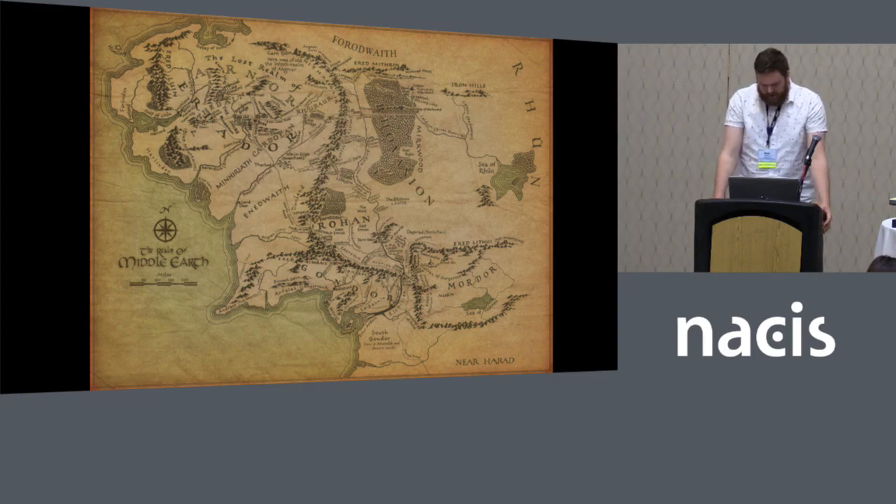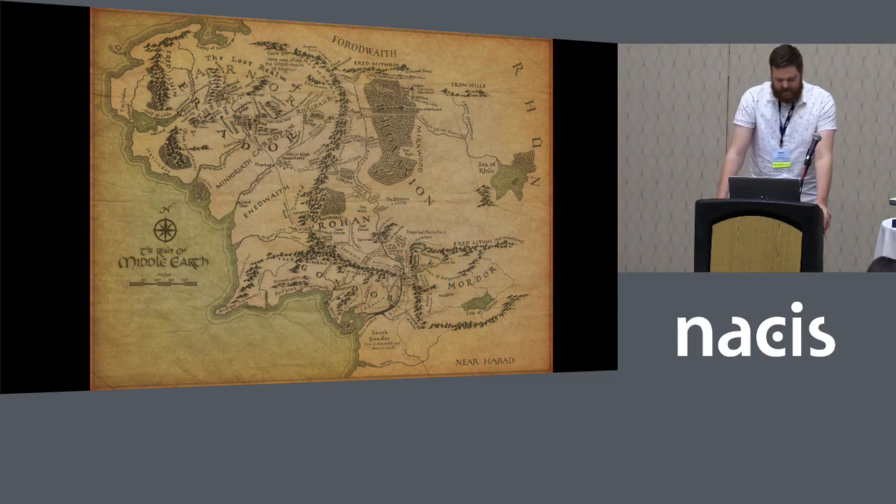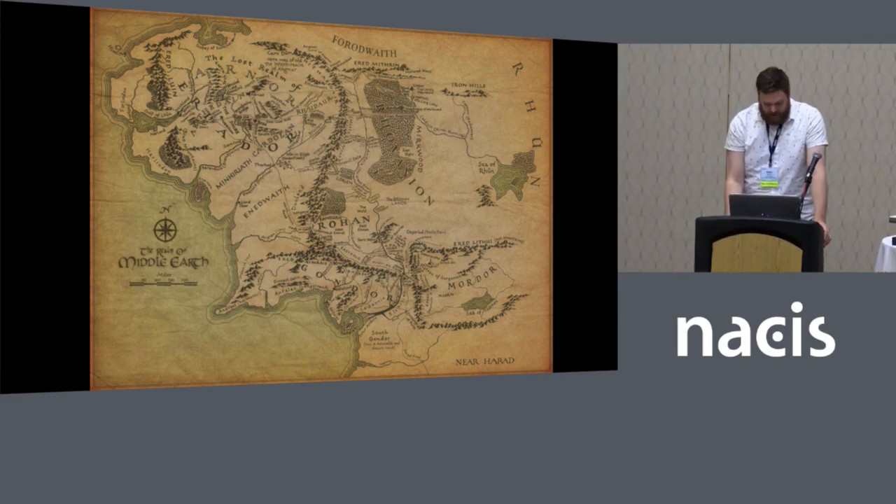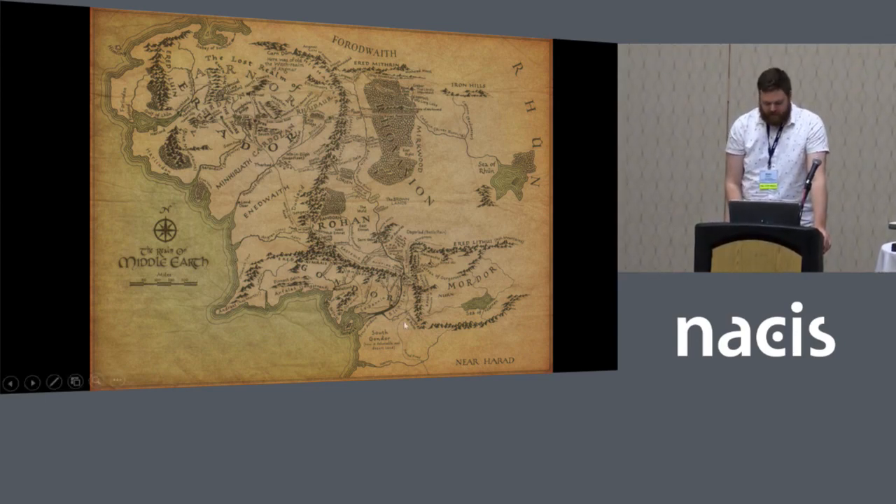And there's somewhat of a paradox in fantasy cartography. It's a fantasy map, so you can do literally anything you want with it — it's your imaginary world, and you can make things work however you want. But people like realistic fantasy maps, one that they can imagine might actually exist. They want to immerse themselves in your world, and it's hard to do if it's too different.